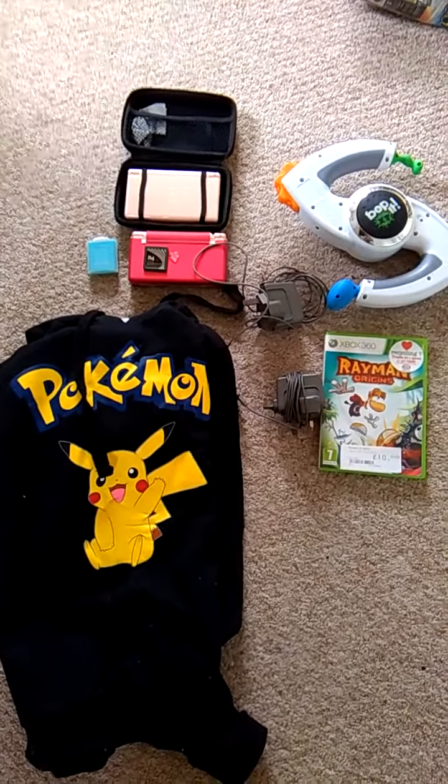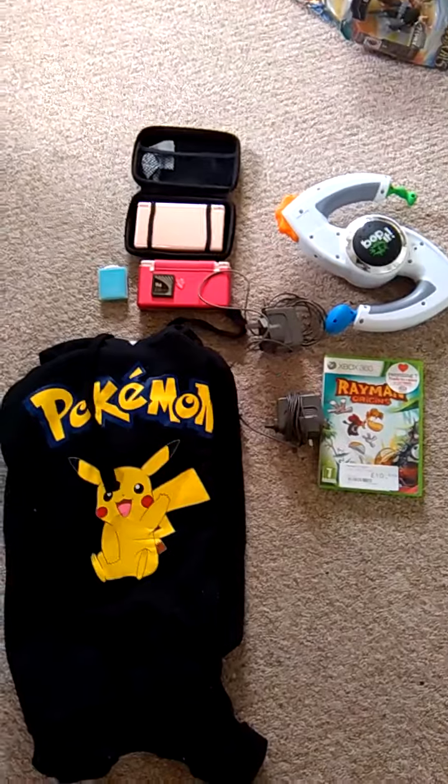Hello there, Danny H Retro Gaming Master here. These are my pickups from the car boot this week.